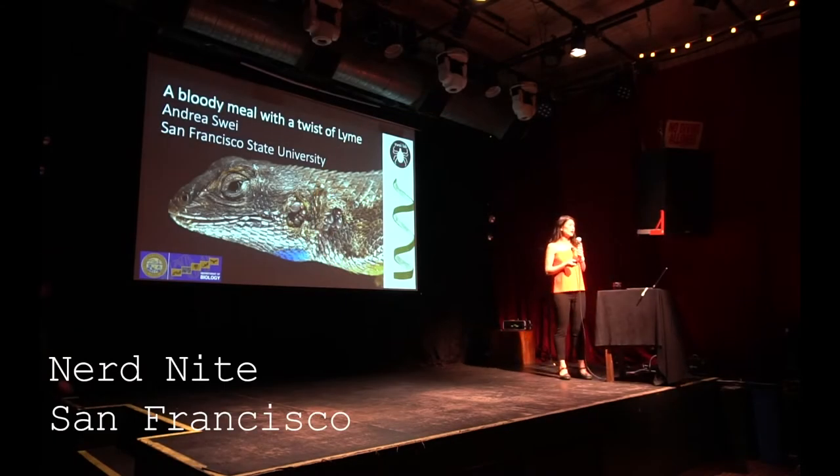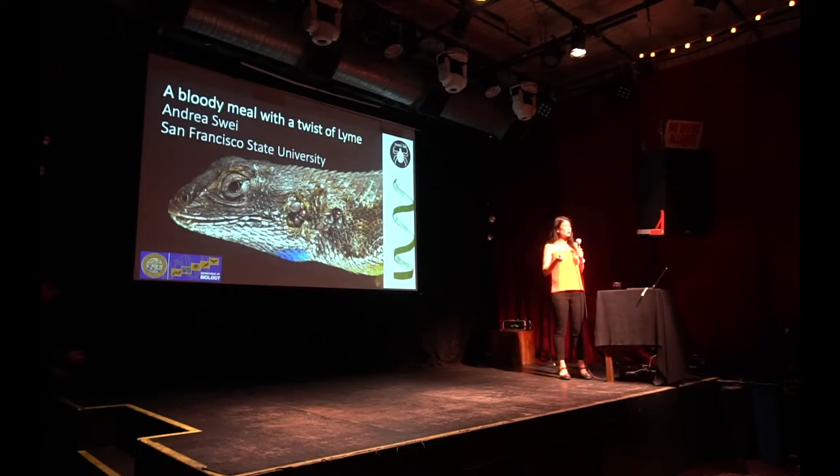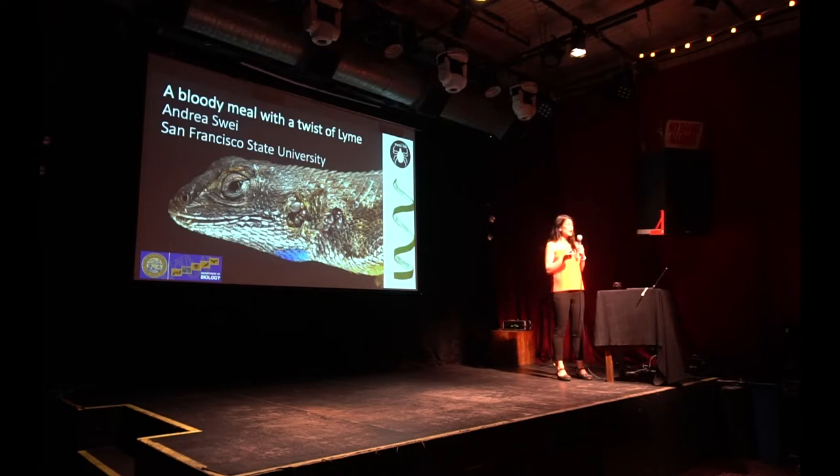Tonight I'm going to be talking about the system that I work in. I'm a disease ecologist, and some of you may be wondering what that is. What I do is I study diseases and how they're transmitted between animals in their natural system. The reason I do it is because it directly reflects the risk that humans might encounter as well. There's a really cool ecological side, but it has really relevant public health implications for people, and this is why I got into this field of study.